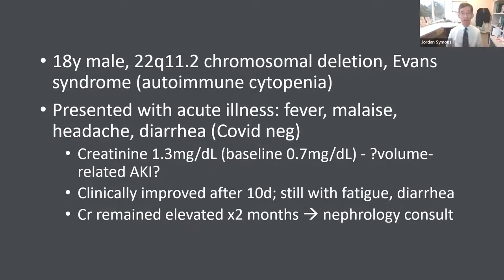The question was whether in the setting of his acute illness with lots of diarrhea he was just volume-depleted, with volume-related acute kidney injury explaining the elevated creatinine. He improved after about 10 days, though still having fatigue and diarrhea. With ongoing follow-up, his creatinine stayed up around 1.1 to 1.3. With this persistent elevation over about two months, they finally gave us a call and he came to see us in consultation.